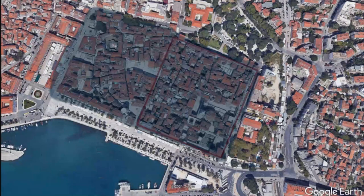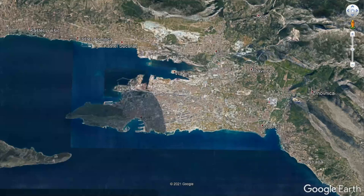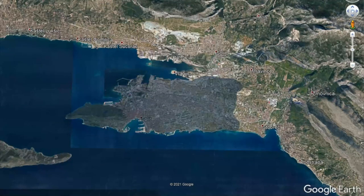In the later Middle Ages, the city outgrew and gradually expanded well beyond the walls. Today, it is a sprawling, modern port city with a thriving, ancient, but still-living heart.